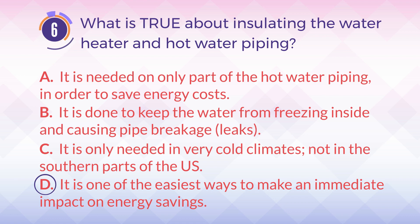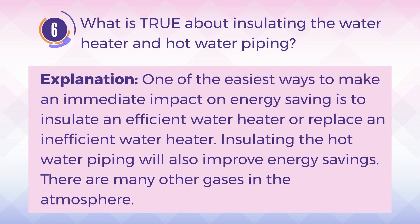The answer is D. It is one of the easiest ways to make an immediate impact on energy savings. Explanation: One of the easiest ways to make an immediate impact on energy saving is to insulate an efficient water heater or replace an inefficient water heater. Insulating the hot water piping will also improve energy savings.